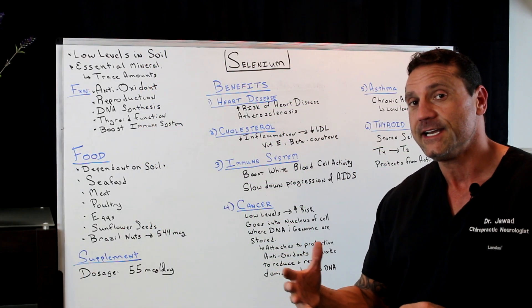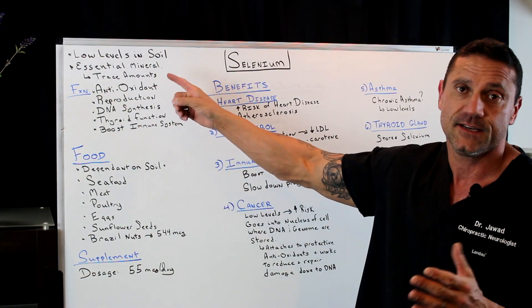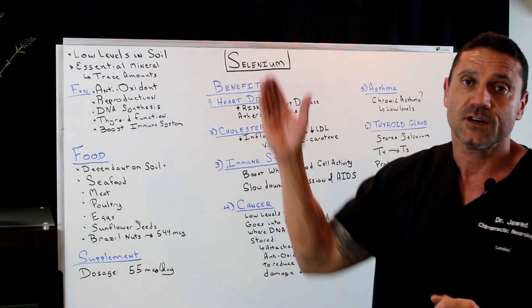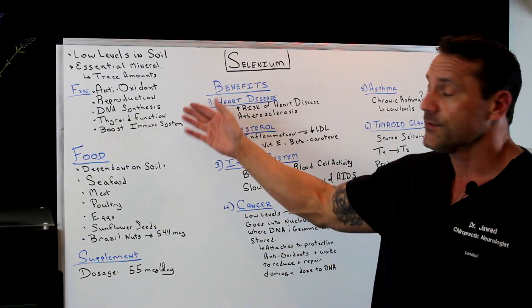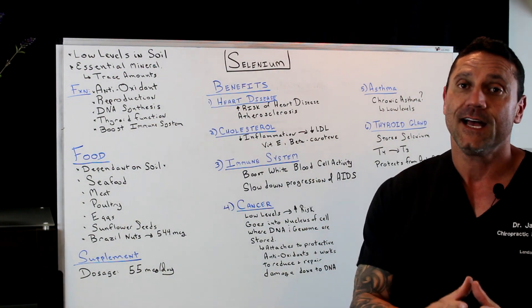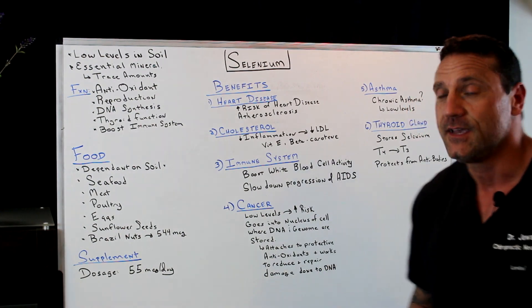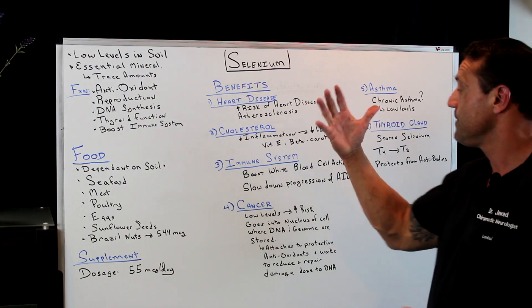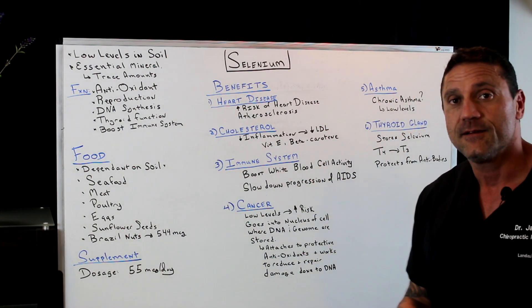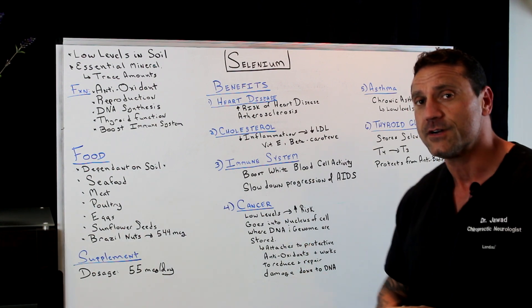The function of selenium is multifactorial: 1. It acts as a powerful antioxidant. 2. It works with the reproductive system. 3. It helps DNA synthesis. 4. It helps the thyroid function. 5. It boosts the immune response. I'm going to go over six benefits of increasing your selenium content, in no particular order.